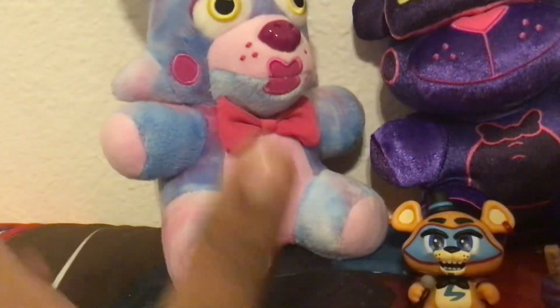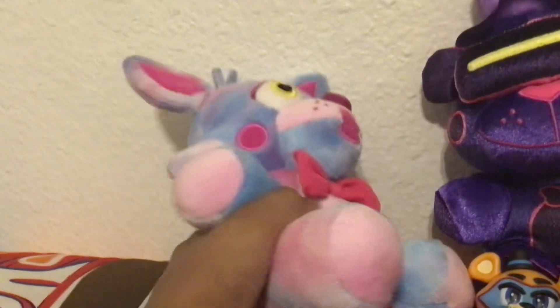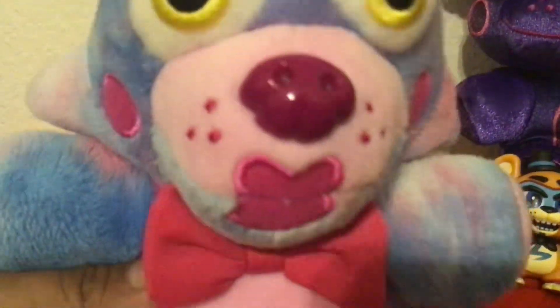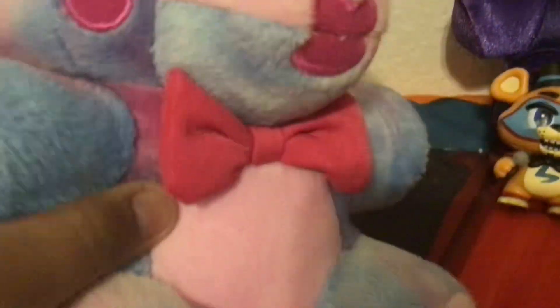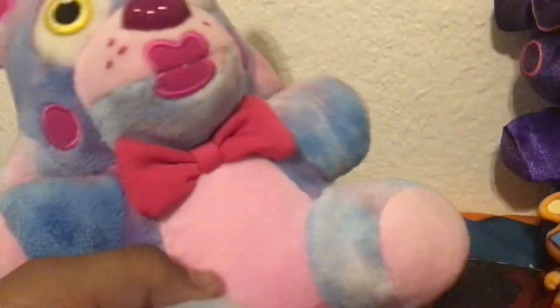Let's feel this plushie — oh my god, it's so soft! Sorry about that, she just wants a kiss. Okay, Funtime Foxy, you need to chill out — I know you like kisses but chill out. These are actually my kids... not really, but yeah.